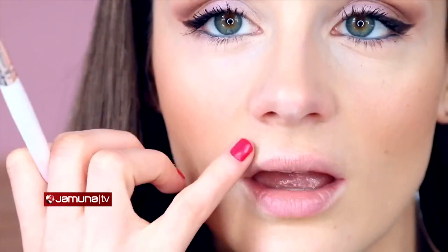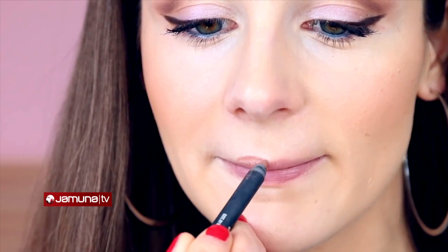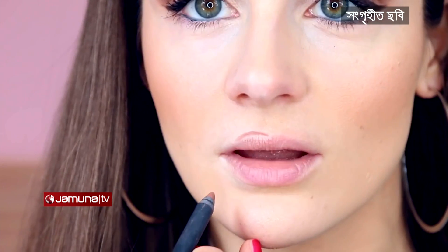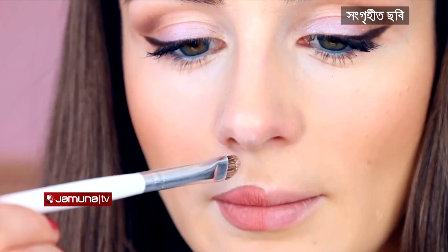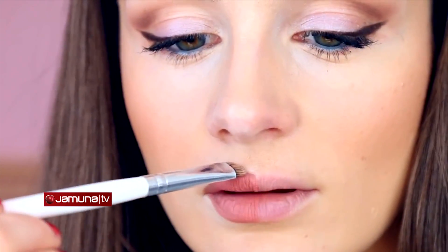One more trick — I don't know if it's hygienic or not, but I like doing it. If you have a red lipstick, you can lightly brush your lips. The flakiness goes away. Then just apply an oil, and Vaseline is best.